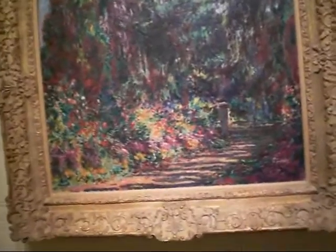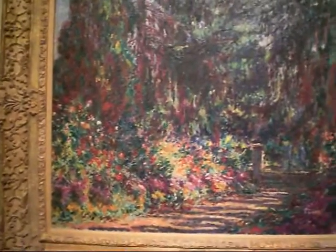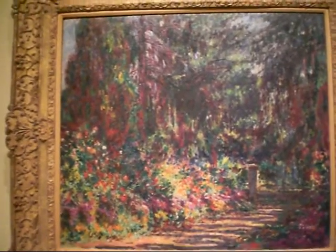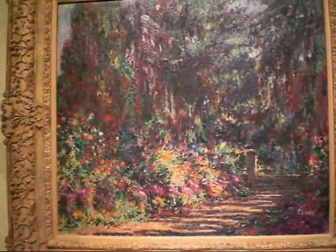This is an especially vivid one, which is the Path of Giverny, painted in 1902. And yet another garden picture by Claude Monet, who is the father of Impressionism. This is Jane from adicmec.com at the Wildenstein Gallery's Monet Show.